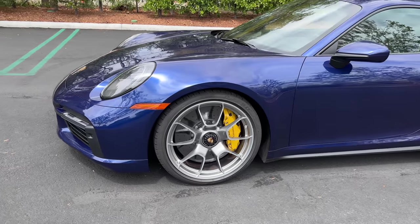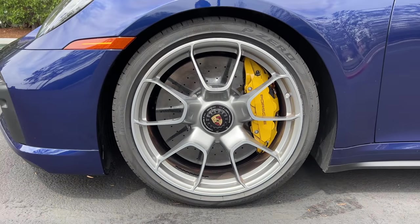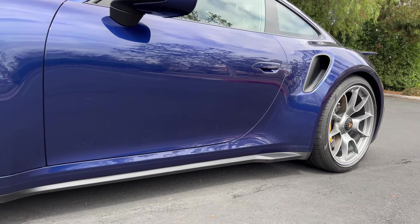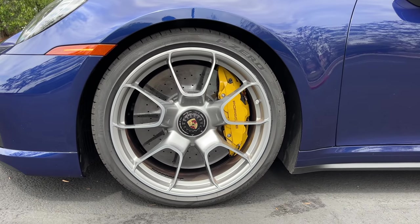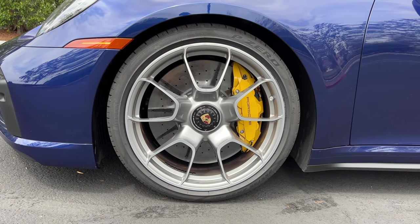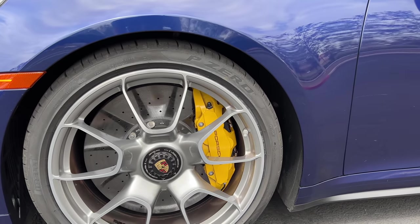In profile, you've got a set of lightweight alloy wheels with center-locking hubs — 20 inches front, 21s in the rear — wrapped in Pirelli P Zero tires, 255 section front, 315s in the rear. Wider rear tires than the predecessor, and bigger brakes.